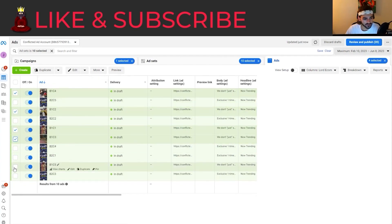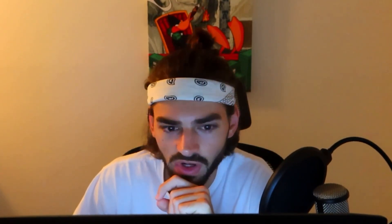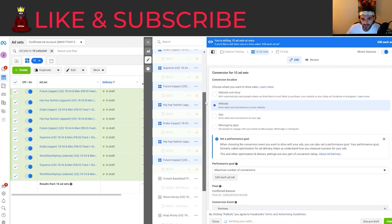We have batch one creative one through five checked, and all the unchecked ones are batch two creative one through five. For batch one we have a couple of different thumbnails; for batch two we're using the same thumbnails and five different interests: Future, hip hop fashion, Drake, Supreme, and World Star Hip Hop. The one change I want to make is to switch all of them to automatic placements — advantage plus placements — because we're a very new ad account. I want Facebook to put these ads where it thinks they'll perform best. I'm going to save this to draft, and everything else looks good.